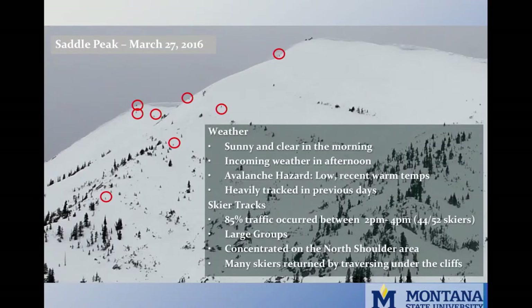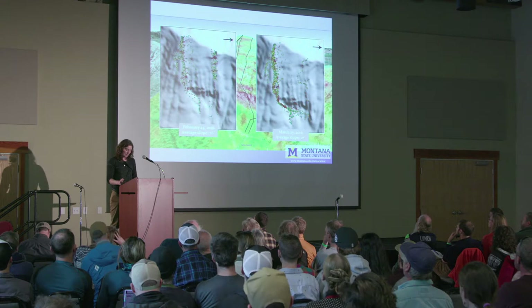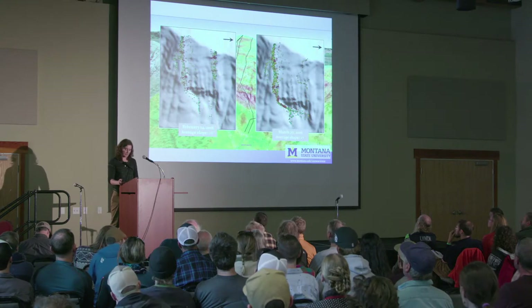March 27th, 2016 was a spring Sunday with increasing cloud cover, incoming weather, and lots of previous skier tracks. As it turned out, the only group skiing Saddle Peak that day was a bunch of locals. The locals avoided the football field and skied what's considered the safe line from the peak, posting a slightly steeper average angle than the February skiers. The March local skiers also skied much faster and more direct, took more breaks, and regrouped more often — perhaps because they knew the terrain and the groups they were with.